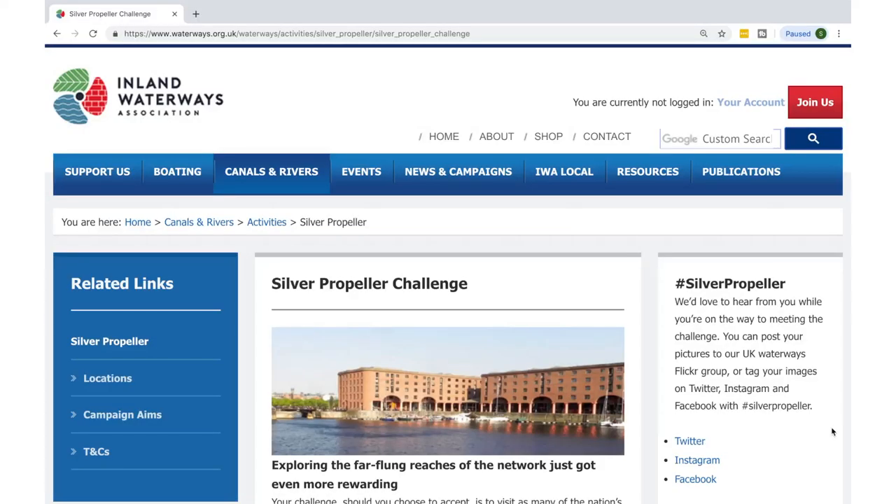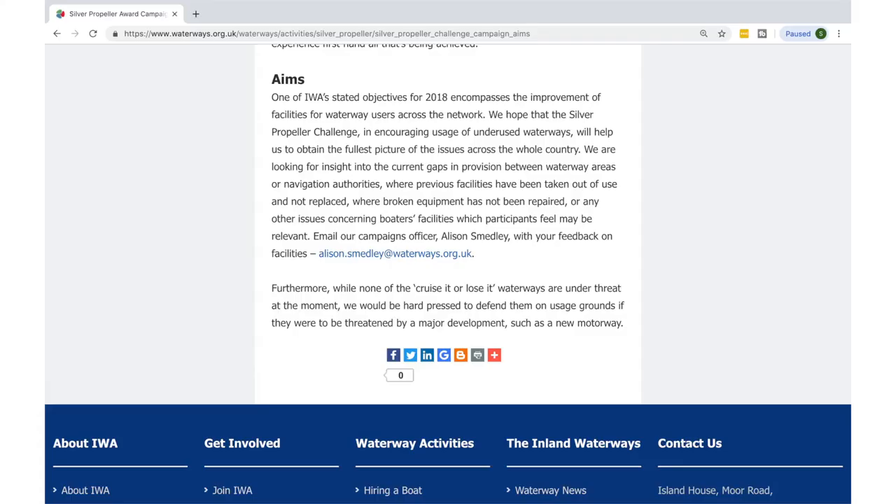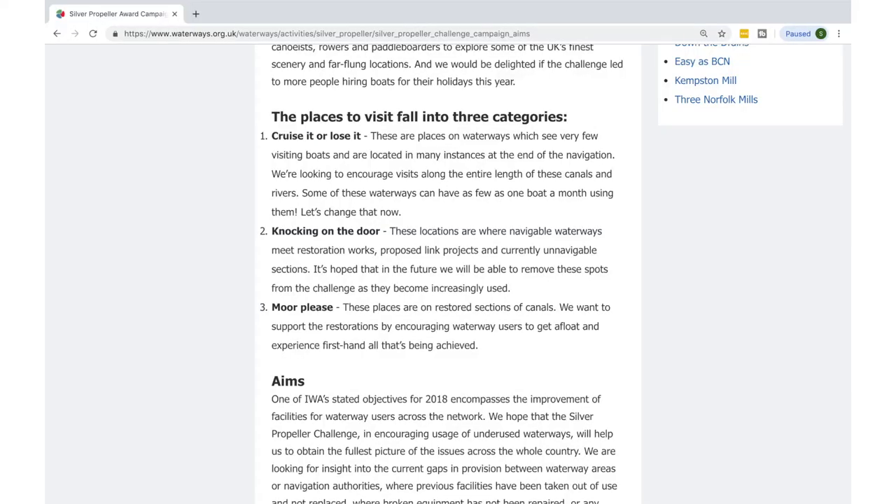This video is a little bit different. We are going to be talking about the IWA Silver Propeller Challenge. In January 2018, the Inland Waterways Association started the Silver Propeller Challenge. It's meant to get people to parts of the canals that are not routinely visited. The argument is there's thousands of miles of canals but a very large amount of visitors tend to go to the same areas — a cruise it or lose it situation.